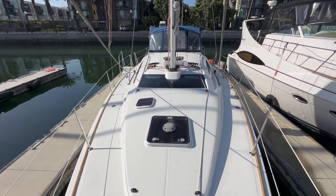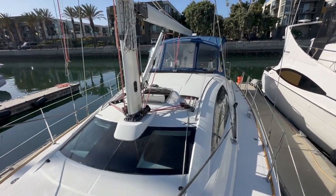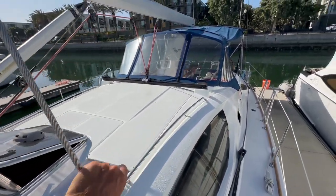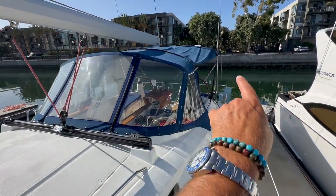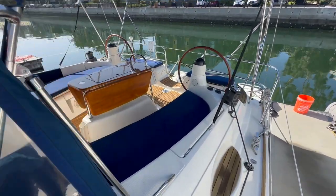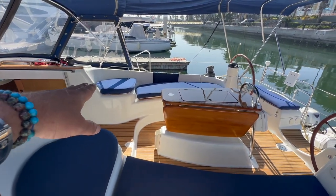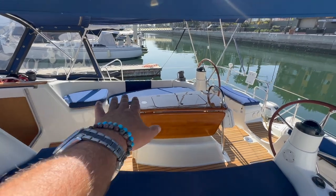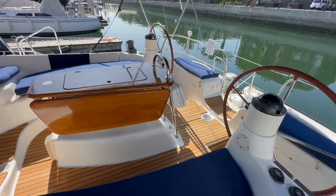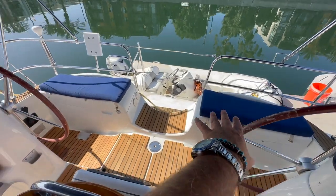Looking back at the deck profile of the 42 DS, you can see again just timeless, classic design, very efficient with all the sheets and halyards leading into the cockpit. Underneath the dodger, connector, and bimini is this large cockpit. As we come into the cockpit itself, you can see just the multiple sections of cockpit space. We have the upper seating section here, protected by the dodger, a large cockpit seating around this beautiful high gloss teak cockpit table, and then seating behind the helms.